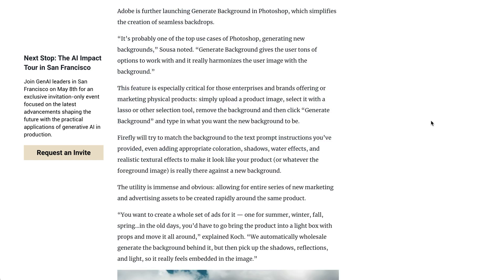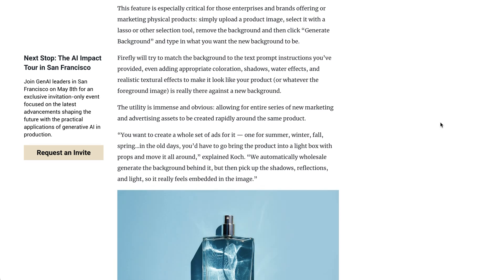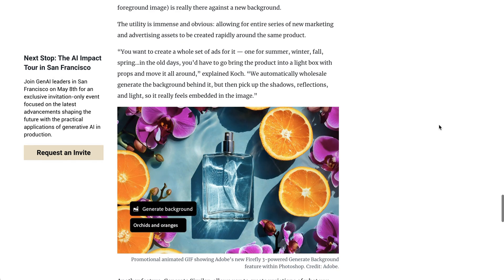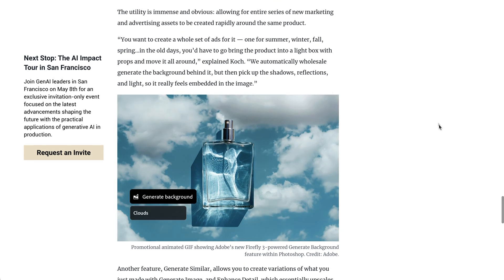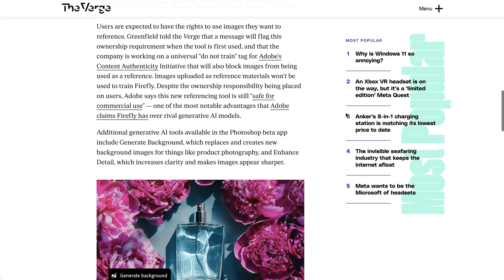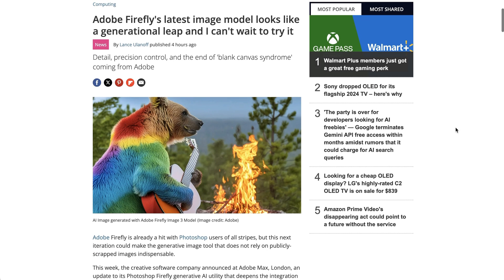Adobe is also launching something they call Generate Background, which is exactly what it sounds like — a simpler ability to generate a new background around a particular object of focus. As you might imagine, this is going to be extremely useful for marketers who need to put their product images in various settings. And this is just the tip of the iceberg; there is a lot more in this product that I am certainly very excited to dig in on.